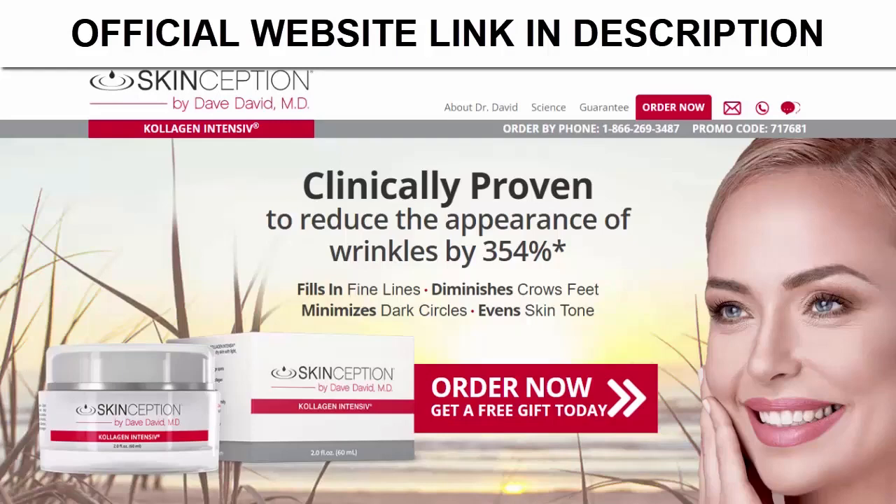First of all, I can already tell you that this product is excellent, different from everything that already exists in the market. Collagen Intensive is a nourishing anti-aging cream and daily moisturizer that works with your body's natural ability to accelerate your skin's renewal process at the cellular level by stimulating natural collagen production, keeping your skin young, firm and radiant.